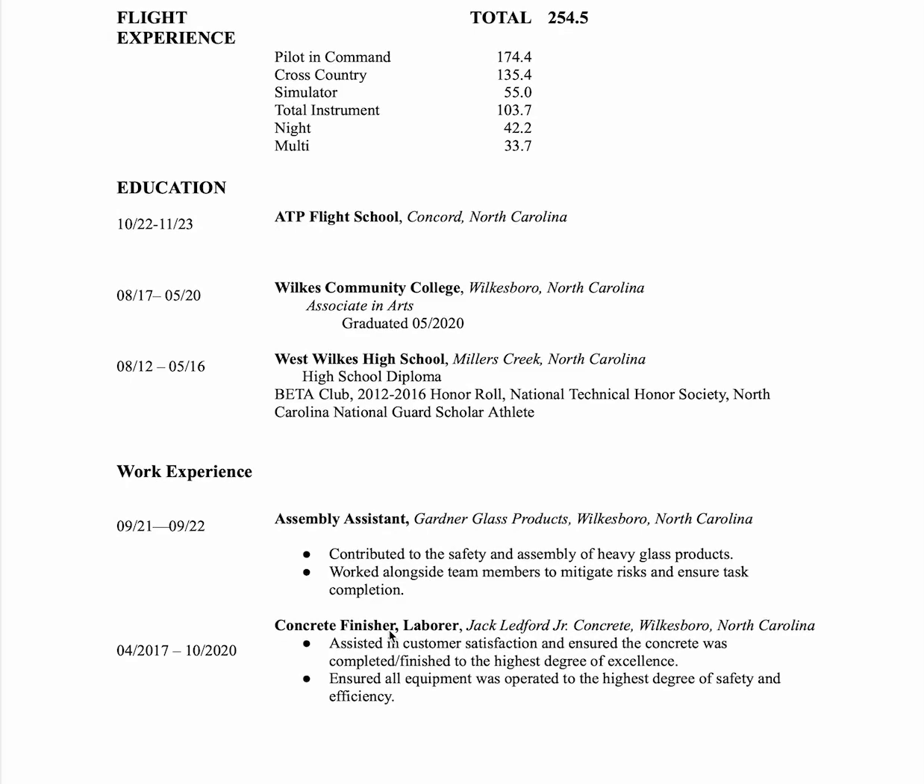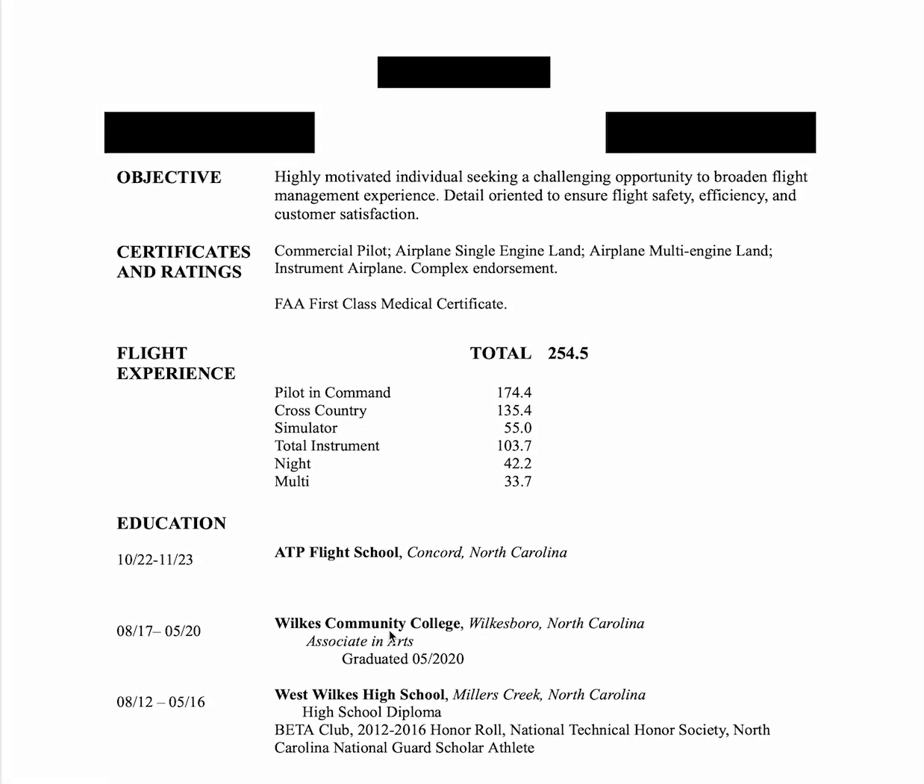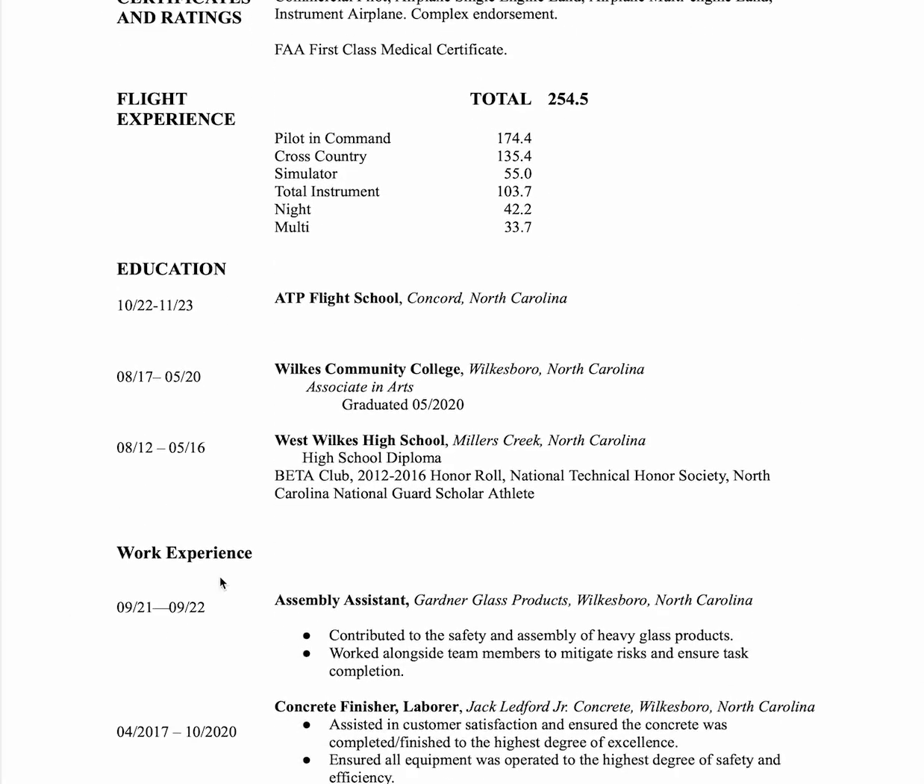So to review: get rid of the objective. Put certificates and ratings, flight experience, and airplanes in three columns side by side. Work experience next, then education. And if you've got space, put personal interests if they're worthy — don't put hanging out with friends or watching Netflix, those don't count. You can put references at the bottom if you've got them.